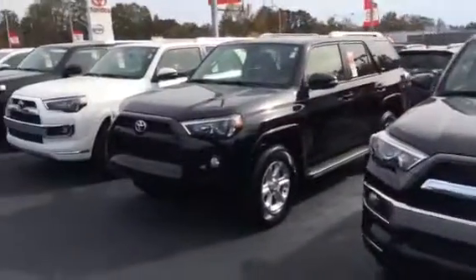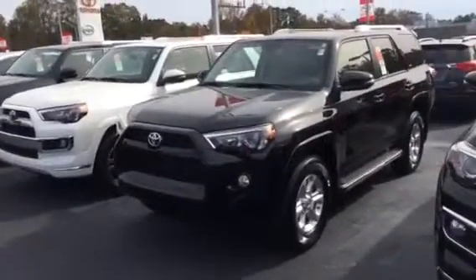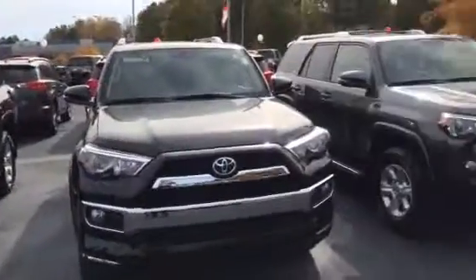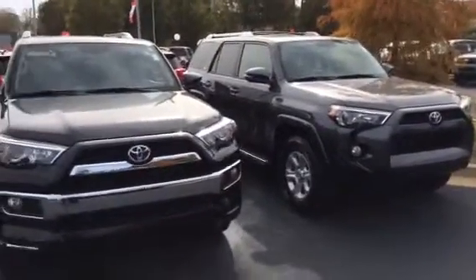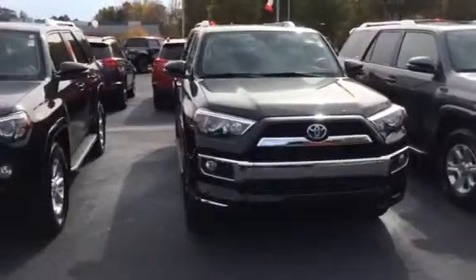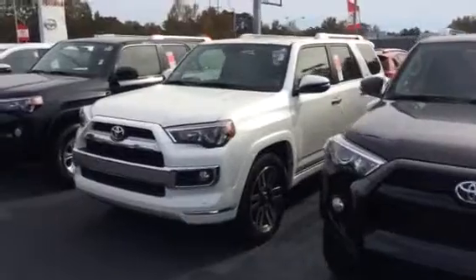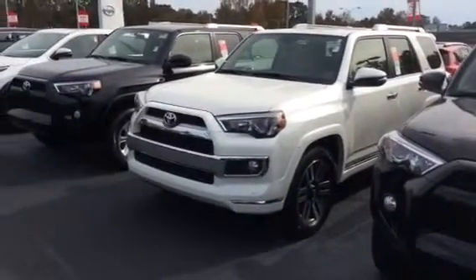Magnetic gray, black model here as well. There's an SR5 and SR5 Premium model, which is what these two are. And then your Limited model, which is right here in front of me — this black model. We've got a Blizzard Pearl Limited and a Red Limited as well. So lots of different color options available to you.